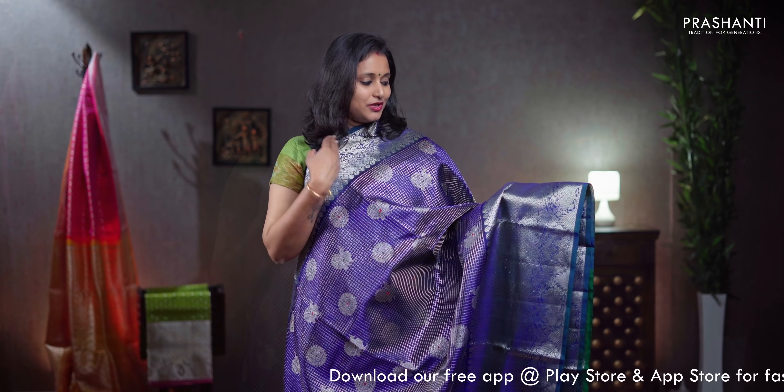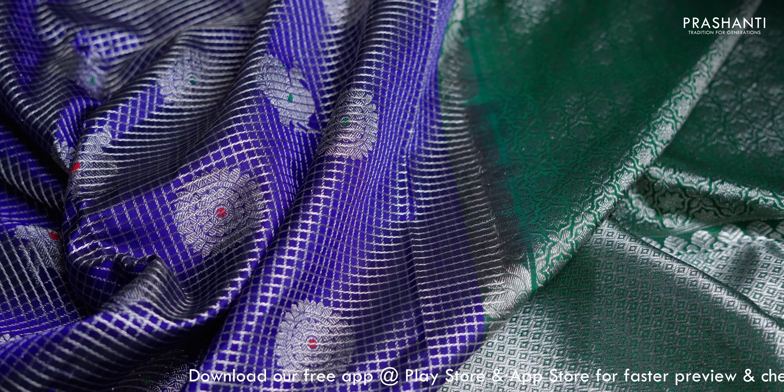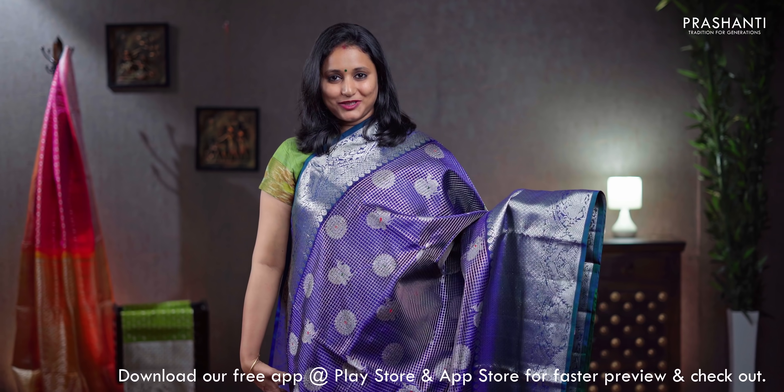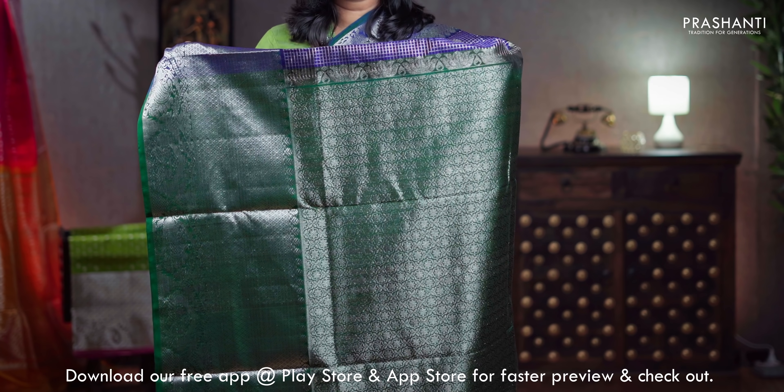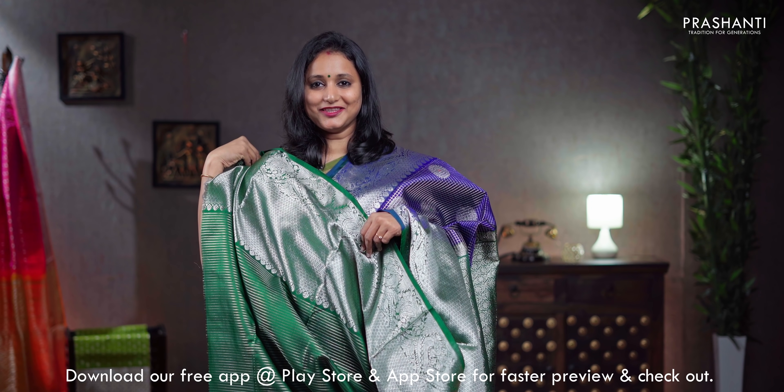Navy blue with green, a very unique colour combination with rich short and long zari woven borders in silver along with zari checks and peacock motifs running throughout the body, a contrast rich pallu in green, a zari lined green blouse, priced at ₹13,250.